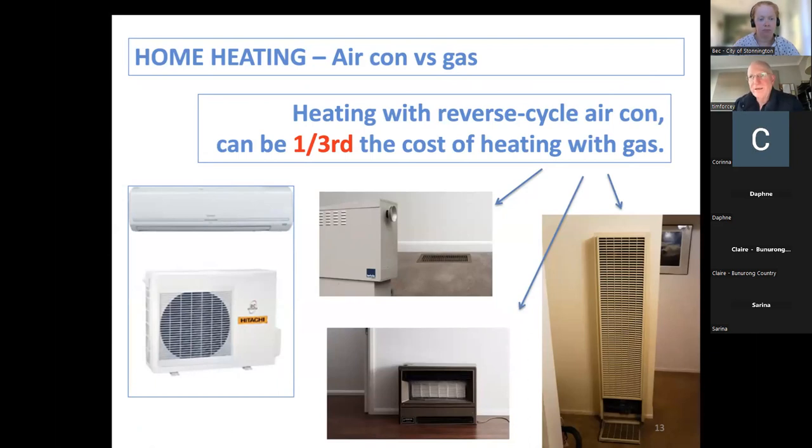Gas sales were way down in the last quarter ending 30 September. People are getting off gas at home, and that's going to reduce gas use in Victoria. Victoria used to have cheap gas — most of it came out of Bass Strait with offshore oil and gas platforms. We told people that would only last about 50 years, and we're coming to the end of that. The price of gas has gone up quite dramatically, so it's good not to be using it.